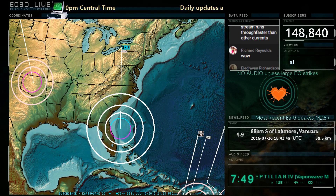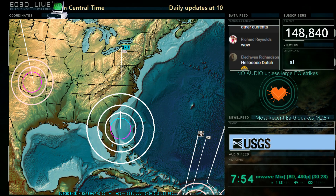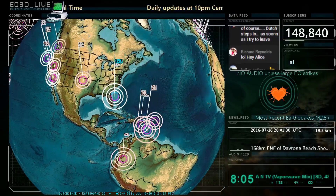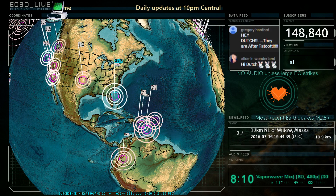In almost seven years of covering this, we have never seen an earthquake here, or anywhere close to here, at least in the last seven to ten years. So there we go — 3.7. Let's get the coordinates on this.